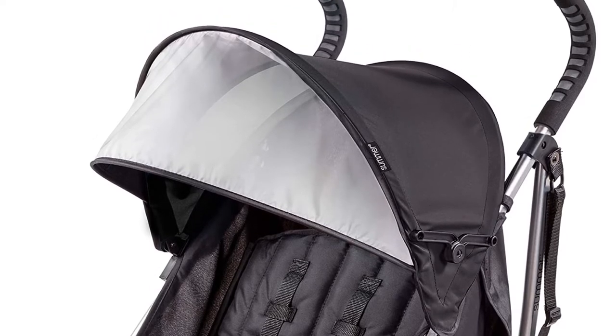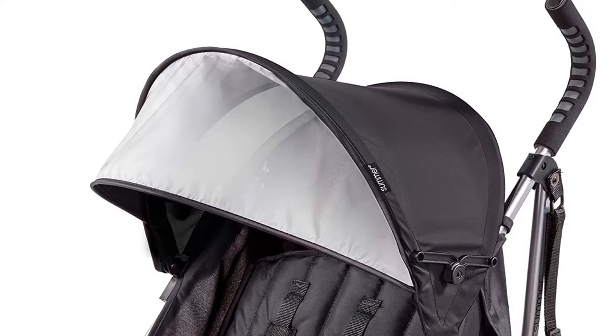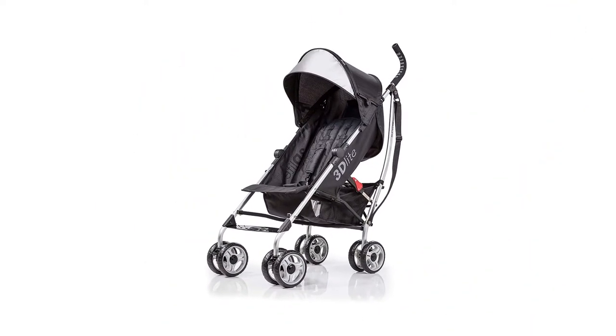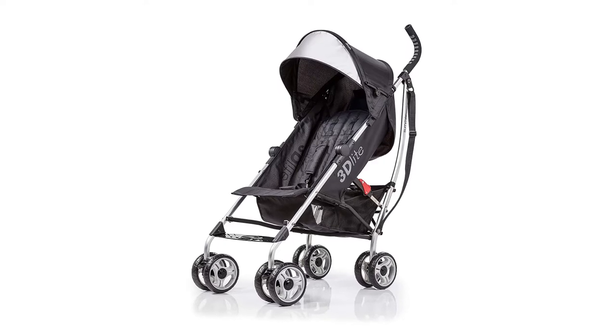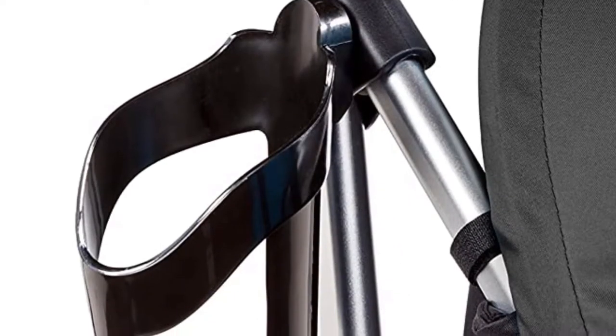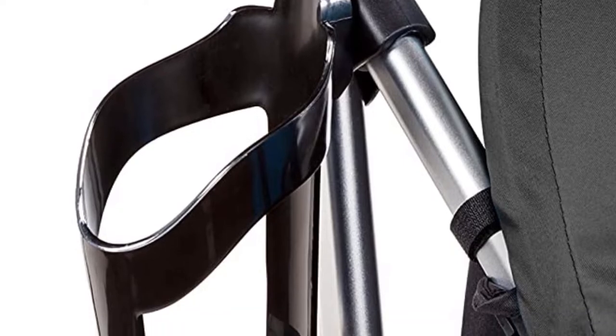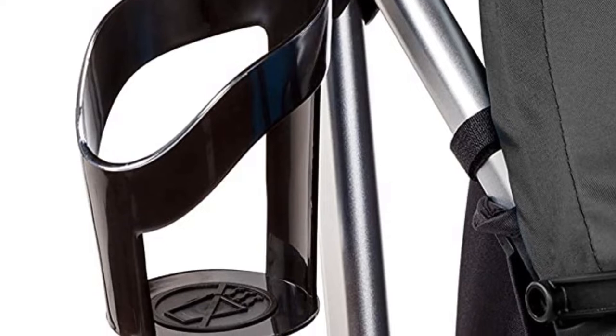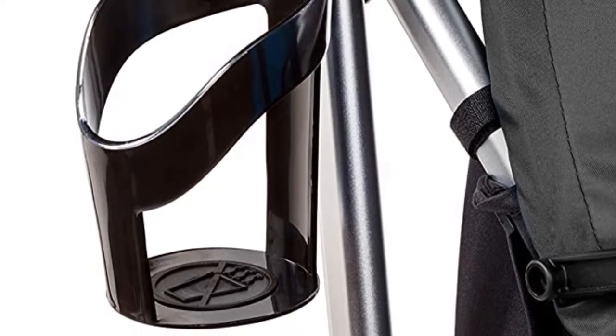At under $100, it's an incredible value for a stroller with this many great features. If your budget allows you to spend a bit more, check out the 3D Light Plus. It has all the same great features as the 3D Light, plus a one-hand multi-position recline option and some helpful add-ons like a peekaboo window, cell phone holder, and premium fabrics.